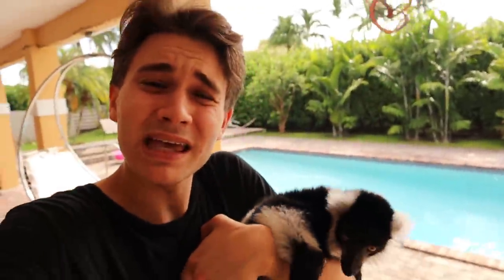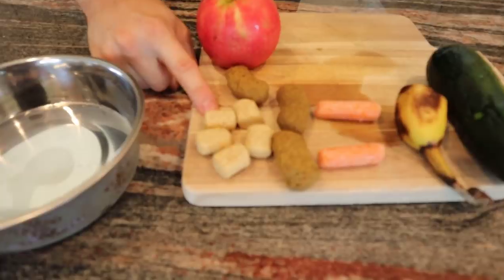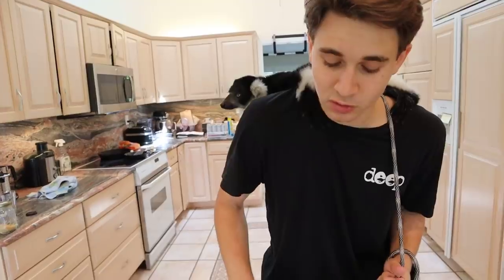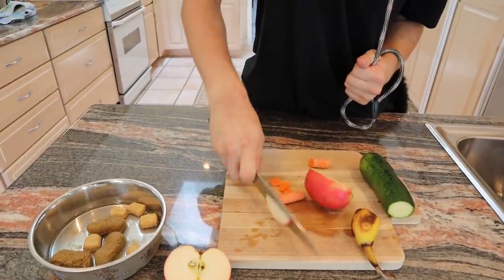So basically what we are going to be doing today with this little guy right here is we're going to be making him some lunch and taking him outside to play in the trees. We have some zooprene monkey biscuits and we have leaf eater biscuits. We're actually going to just cut this apple right in half right here and we're just going to cut him one little slice.